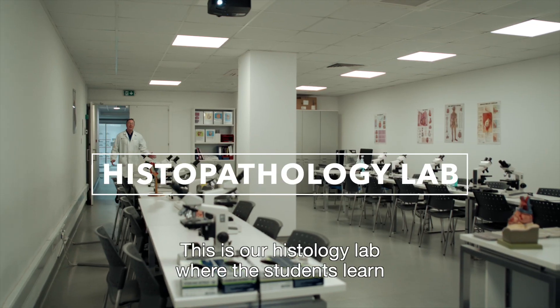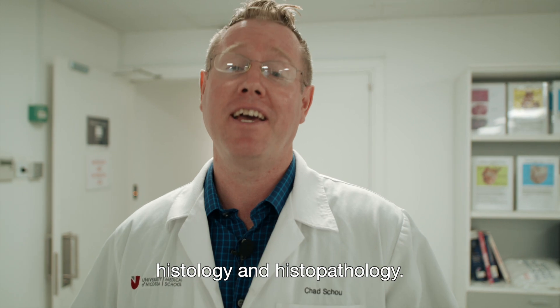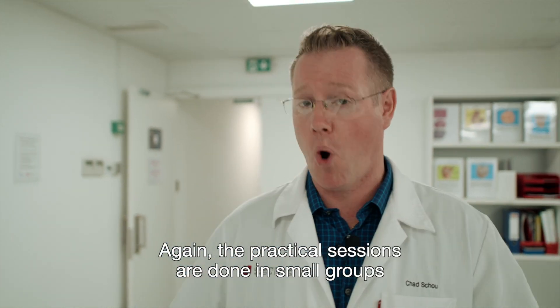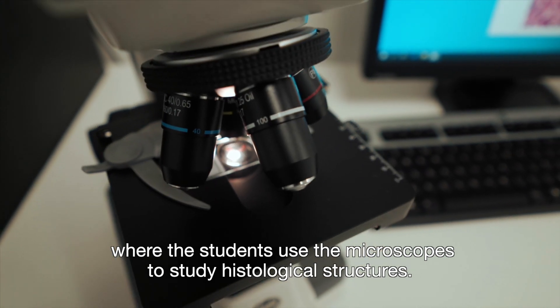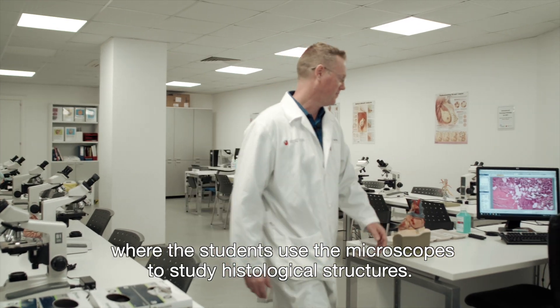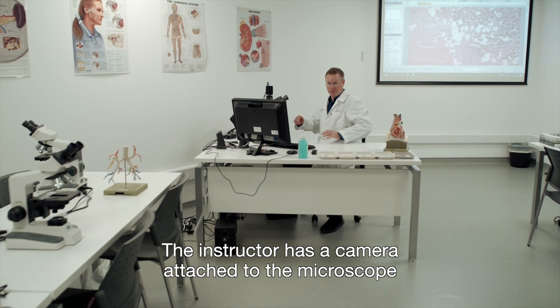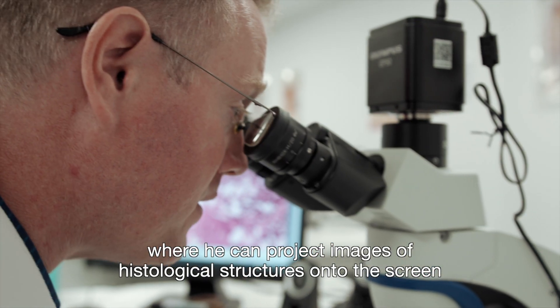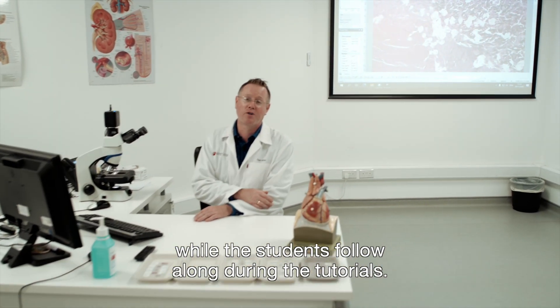This is our histology lab where the students learn histology and histopathology. The practical sessions are done in small groups where the students use the microscopes to study histological structures. The instructor has a camera attached to the microscope where he can project images of histological structures onto the screen while the students follow along during the tutorials.